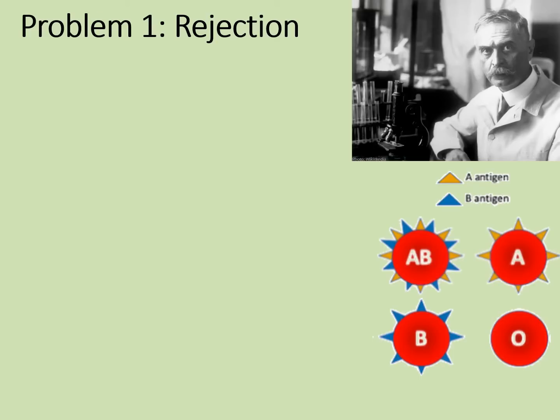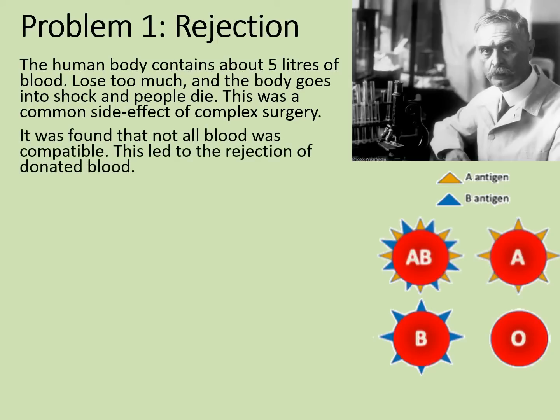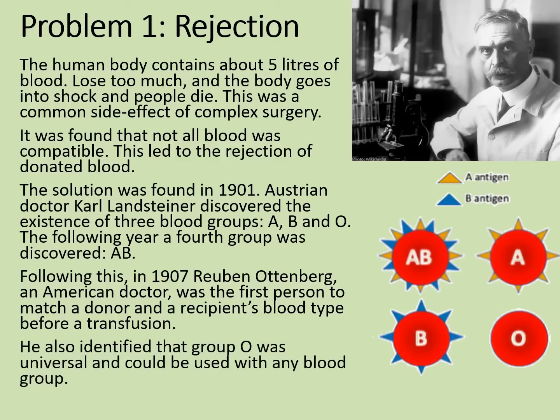The first problem to be solved was rejection. The human body contains about 5 litres of blood; lose too much and the body goes into shock and people die, which was a common side effect of complex surgery. It was found that not all blood was compatible, leading to rejection of donated blood. The solution was found in 1901 when Austrian doctor Karl Landsteiner discovered the existence of three blood groups: A, B, and O. The following year in 1902, a fourth group, AB, was discovered. Then in 1907, Ruben Ottenberg, an American doctor, was the first person to match a donor and recipient's blood type before a transfusion. He also identified that group O was universal and could be used with any blood group. And so rejection had been solved.